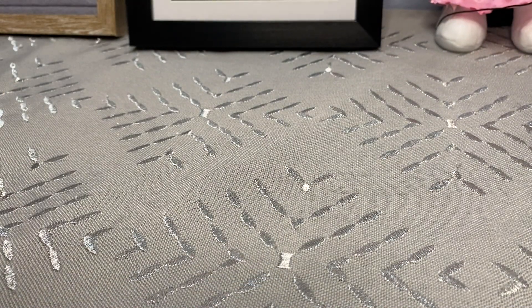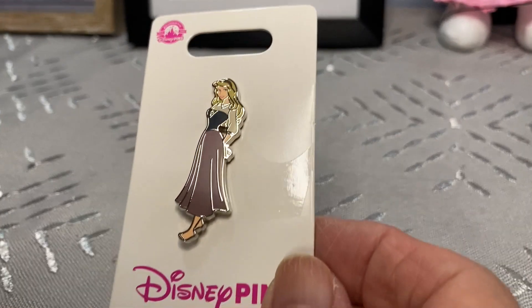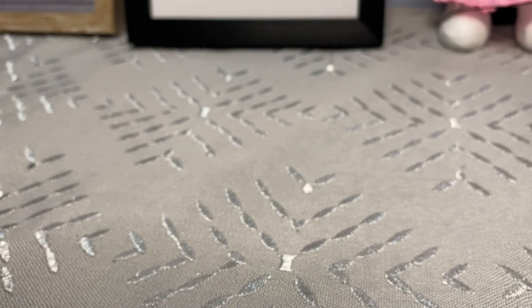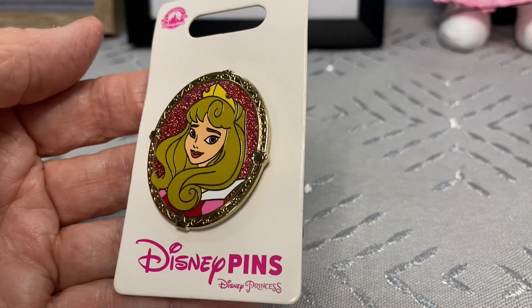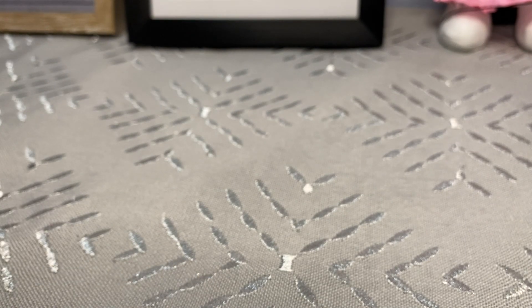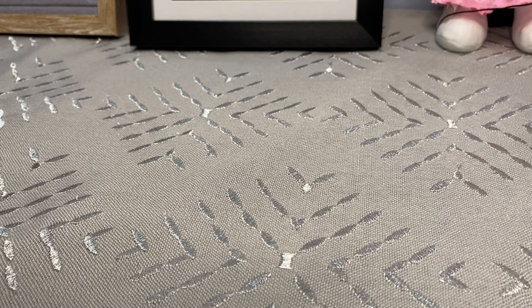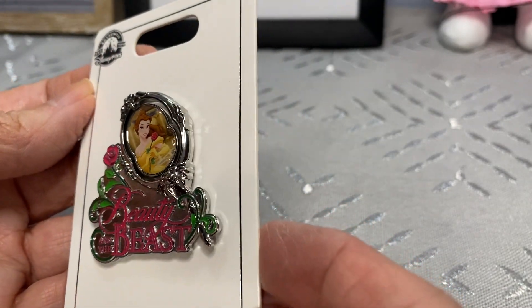Moving on to the princesses - of course my favorite one, Aurora. They had a lot of these princess pins at the time. You'll see a little bit of Ariel, and they had these series pins of the princesses - I believe you can also get them on Shop Disney right now. Just such a pretty pin - I believe these are what they call rack pins. Our next princess in that same series is Belle, and I also picked up another pin for her: the mirror with Belle's face in it. Just beautiful!